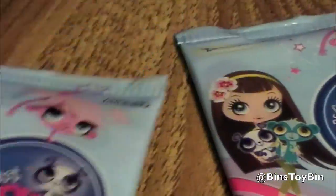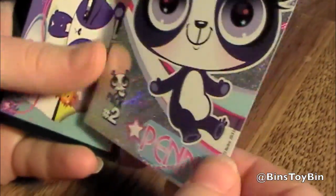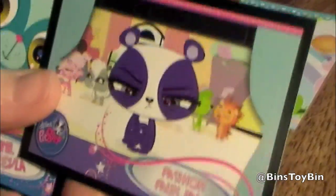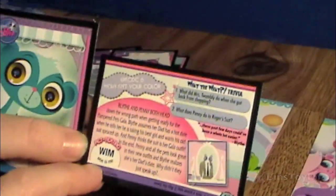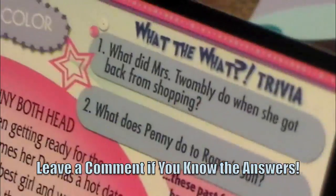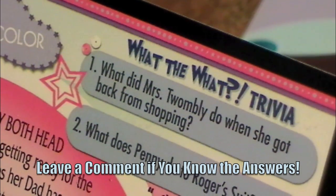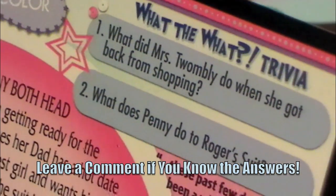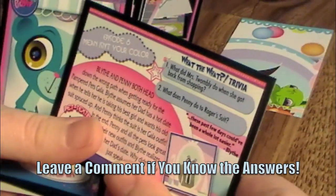We still have two more packs here. This one is Penny — the foil card number two. Fashion faux pas. There's pet texting as well on each card. Test your Littlest Pet Shop knowledge — what did Mrs. Twombly do when she got back from shopping? And what does Penny do to Roger's suit? Let us know — those are your trivia questions. We have the answers.